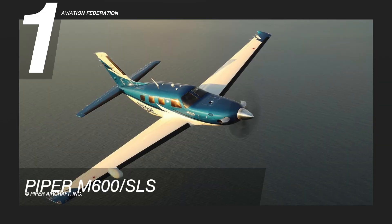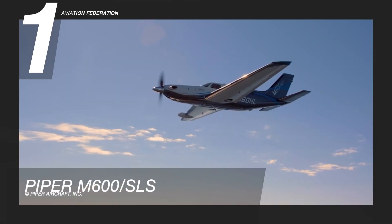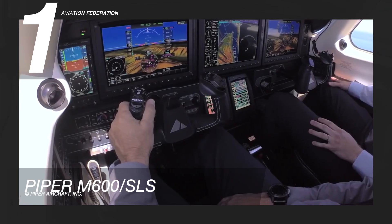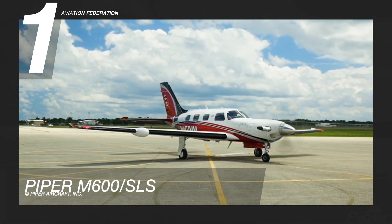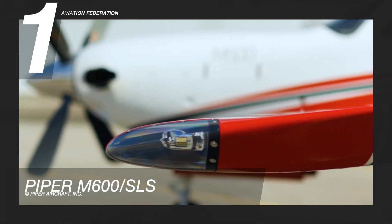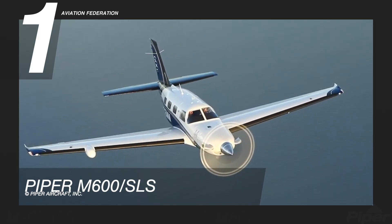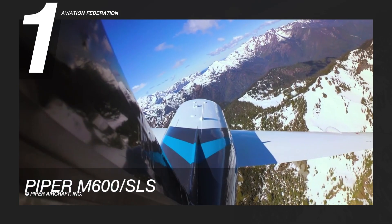The number one spot goes to the Piper M600SLS, the first general aviation aircraft certified globally with Garmin Autoland. Flying with safety, luxury, and support, this model is powered by a Pratt and Whitney PT6A42A with 600 horsepower. It has a maximum range of 1,658 nautical miles, a maximum cruise speed of 274 knots, and a fuel capacity of 260 gallons.